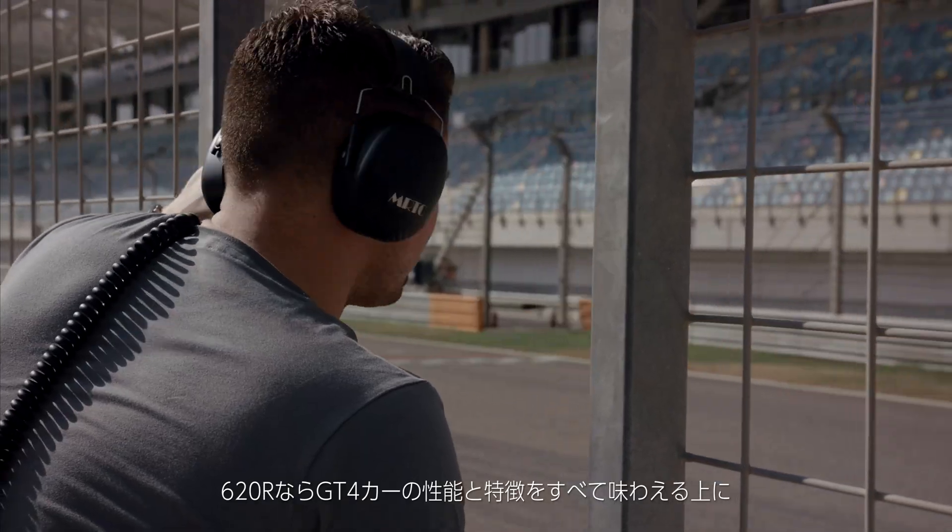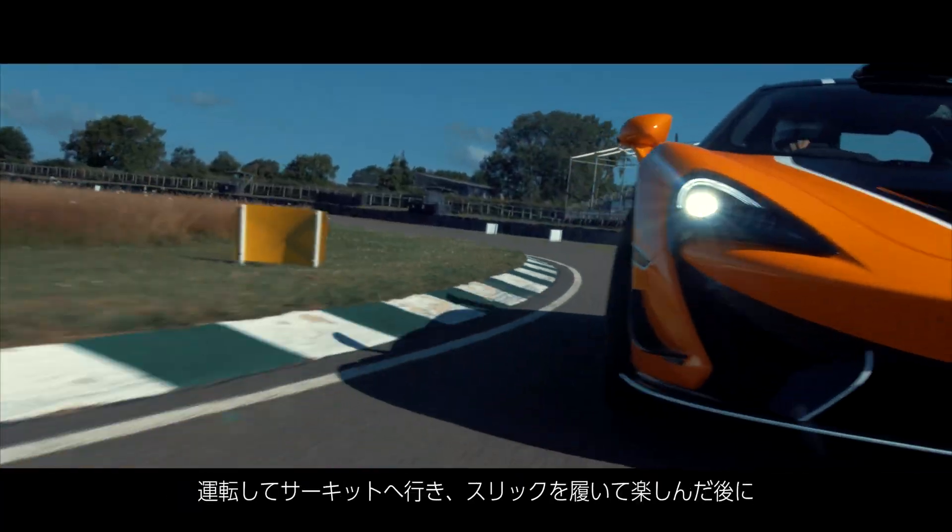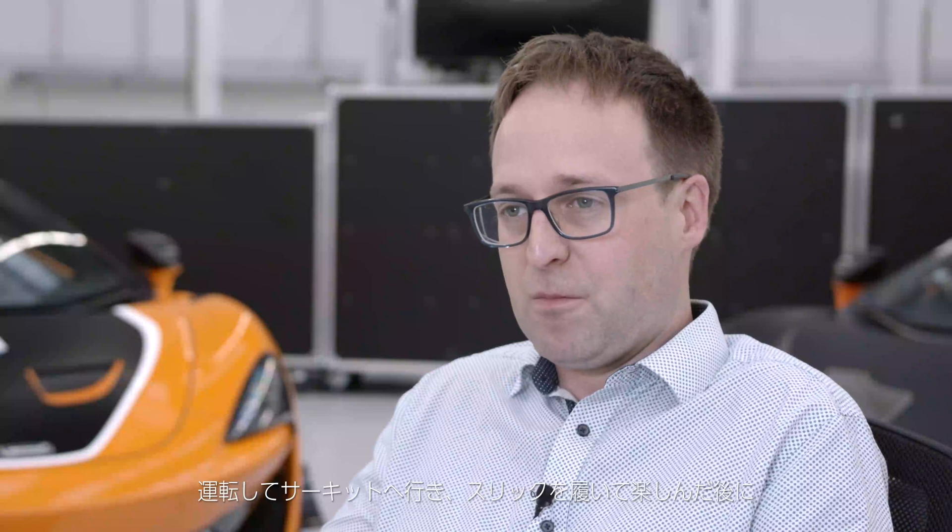What the 620R really allows you to do is take all the performance and attributes of that GT4 car — even unleash some of them further without the constraints of competition — but still give you the usability of being able to drive from your home straight to the track, bolt some slicks on, enjoy the day, and then drive home at the end.